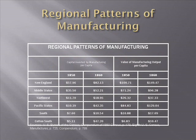Looking at the regional patterns of manufacturing, the Industrial Revolution has clearly taken root by 1850, especially in the New England states. This chart represents the per capita dollar amounts invested by region and the value of the output. New England states are clearly leading the Industrial Revolution, followed by the middle states of New York, Pennsylvania, Maryland, and Delaware.